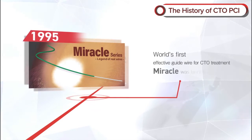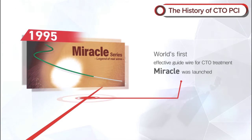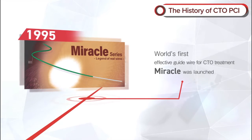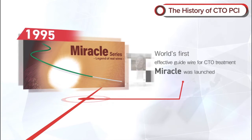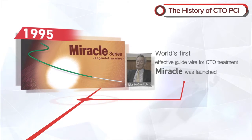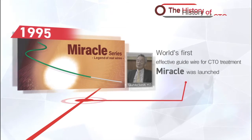In 1995, Asahi Intech launched the world's first effective guide wire for CTO treatment: Miracle. On the basis of collaborative development with Dr. Takahiko Suzuki, Miracle was created as a wire that would cross the calcified lesion. It was Asahi Intech's wire drawing and wire forming technologies that made this guide wire possible.